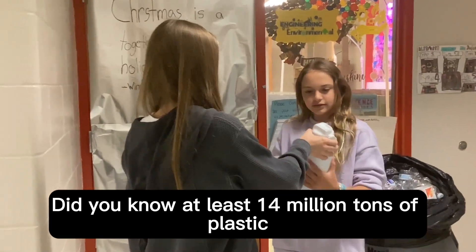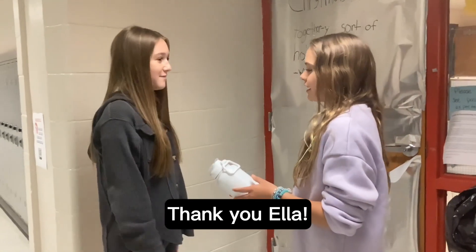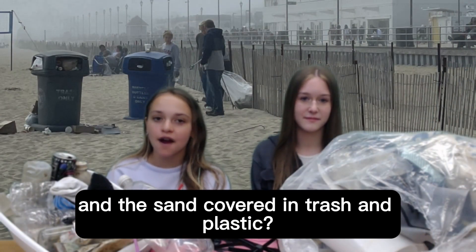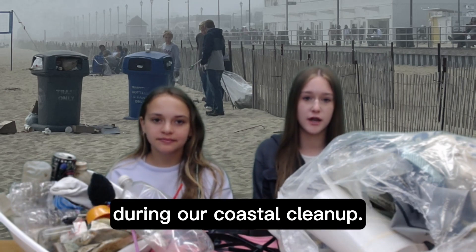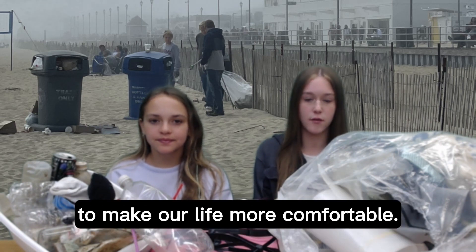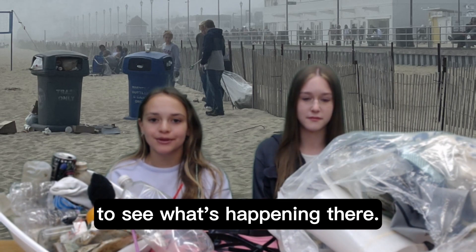No, Brianna — use your reusable water bottle. Do you know at least 14 million tons of plastic are sent to the ocean each year? Thank you, Ella. Have you ever gone to the beach and seen both the ocean and the sand covered in trash and plastic? This is the trash picked up by one person in one hour during our coastal cleanup. This is the aftermath of what humans have done to make our life more comfortable. I'm Brianna Bugelli, and I'm Ella Koch, and we are the Stream and Mine Savers. Let's go to Ocean Intermediate School to see what's happening there.